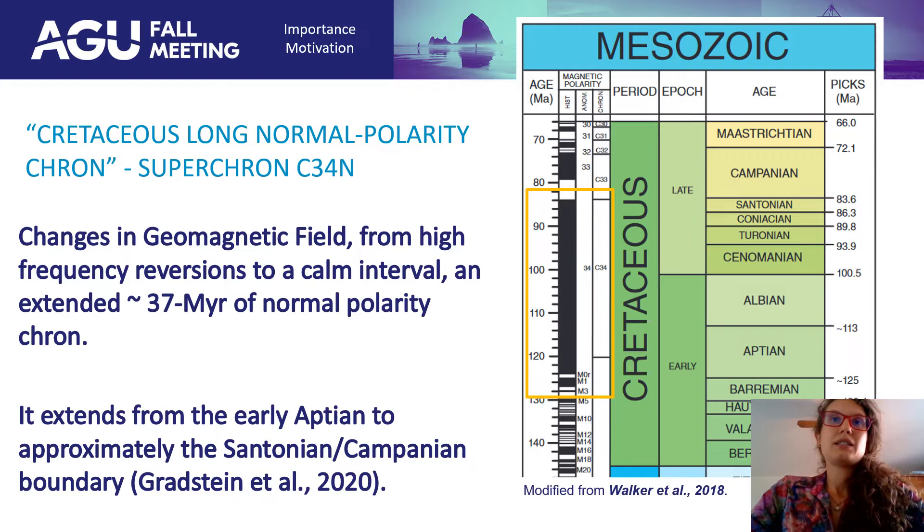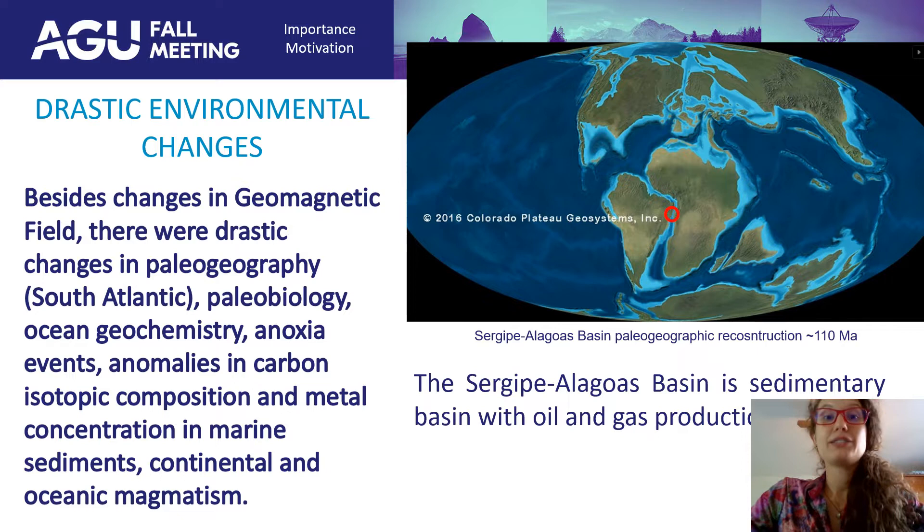At the same time, drastic environmental changes took place besides the geomagnetic field. There were changes in the paleogeography, paleobiology, ocean chemistry, oceanic anoxic events, carbon isotopic composition, metal concentration in marine sediments, and continental and oceanic magnetism. And in this red circle right here is our target, the Sergipe-Alagoas Basin — a basin with gas and oil production within the ages of the Aptian and Albian.